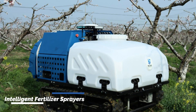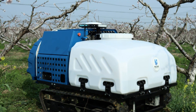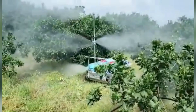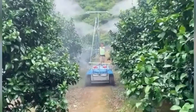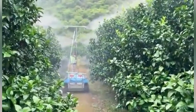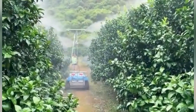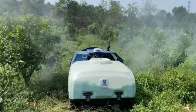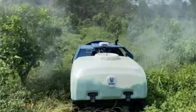Number thirteen: intelligent fertilizer sprayers. Intelligent fertilizer sprayers analyze soil conditions and crop nutrient requirements in real time. These machines adjust the fertilizer application rates accordingly, reducing waste and optimizing nutrient uptake by plants. By precisely applying fertilizers, farmers can promote healthy crop growth while minimizing environmental impact.